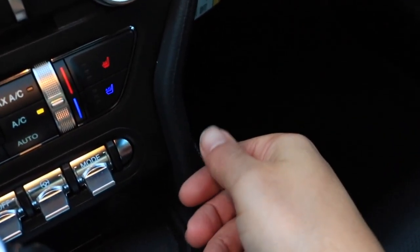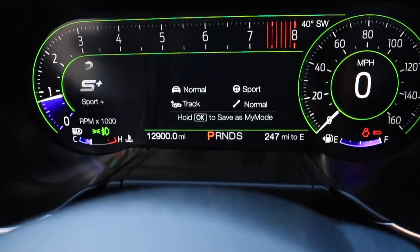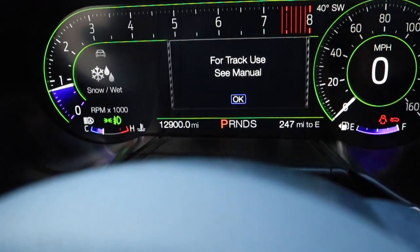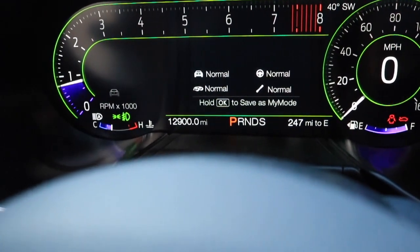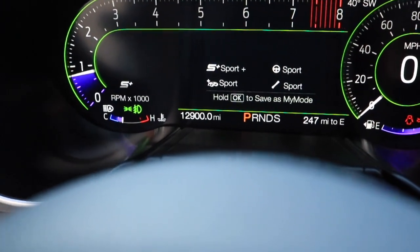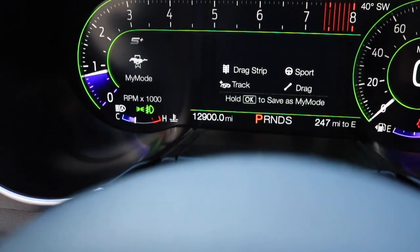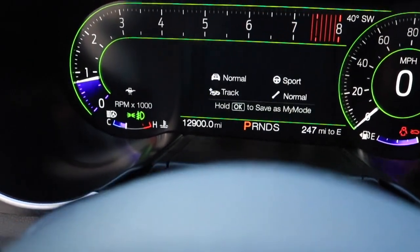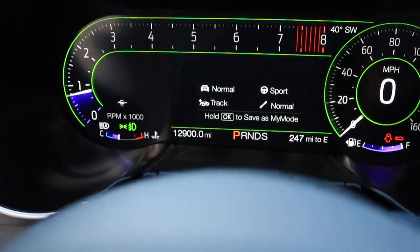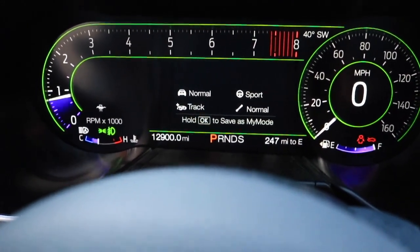Another annoying thing about the drive mode selector is that it only cycles upward — you can't go back down. The modes go: sport, sport plus, track, drag strip, snow and wet, then back to normal. So if you tap it too fast and pass My Mode, you have to keep cycling through all the other modes — track, drag strip, and so on — just to get back to it. You can't simply go back down to the setting you just passed.